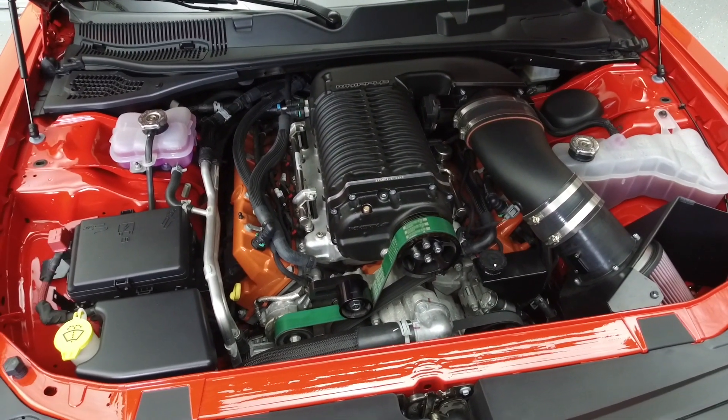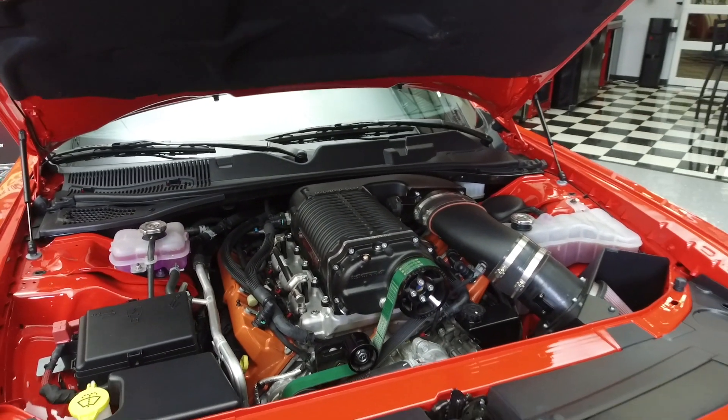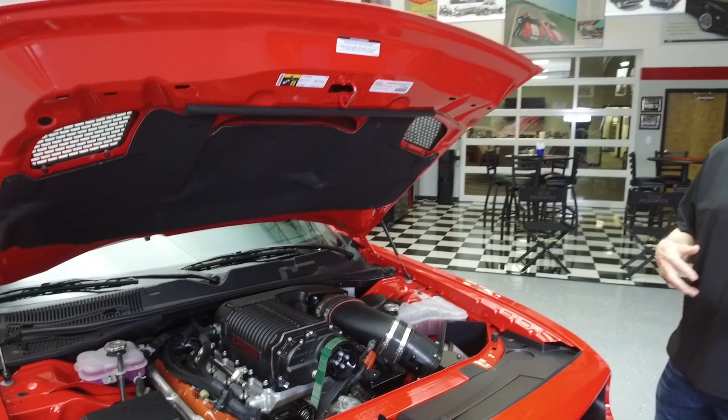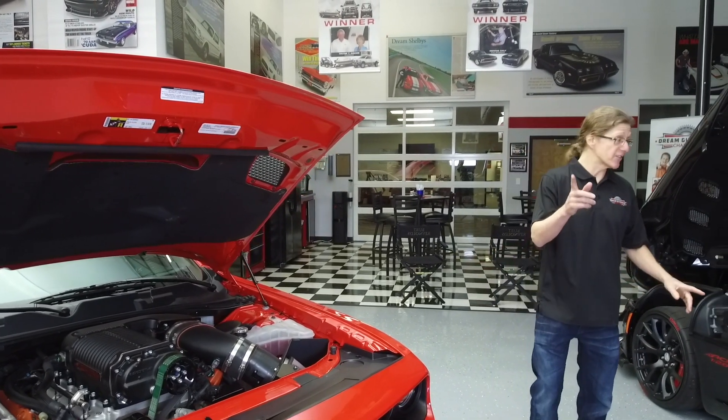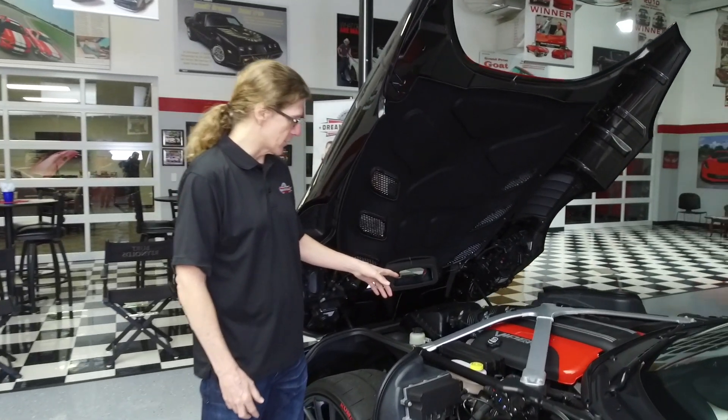The question of the day is: why did Dodge, after making very, very famous Hemi engines since the 1960s — all of them V8s — decide to go with a V10 engine for the Viper? Come on in here close and you're going to see what I'm talking about.